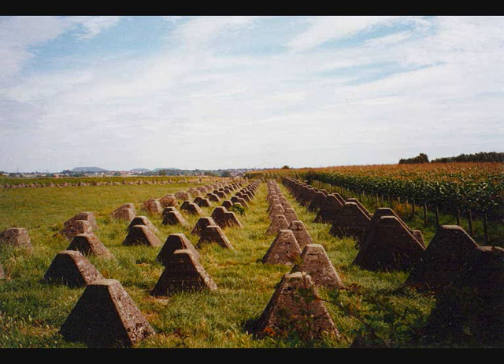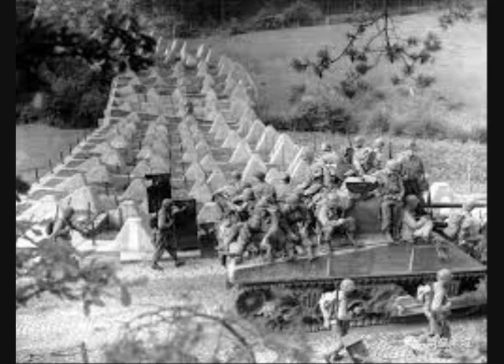The idea was to slow down and channel tanks into a killing zone where they could easily be disposed of by anti-tank weapons.